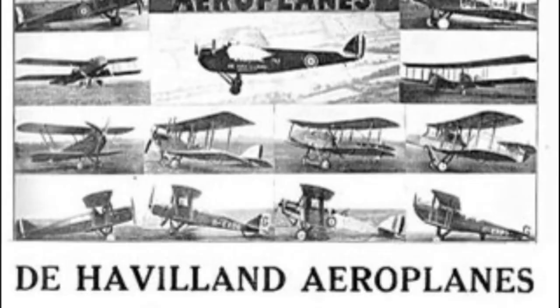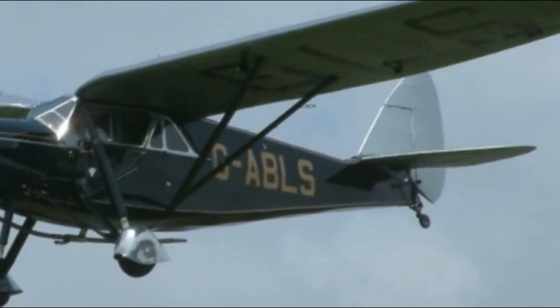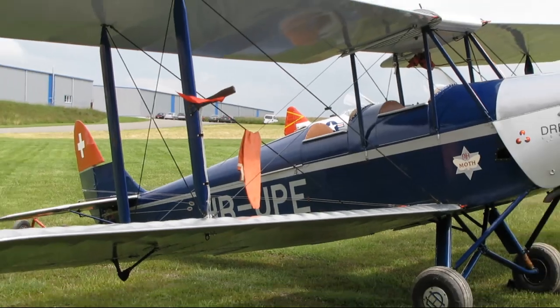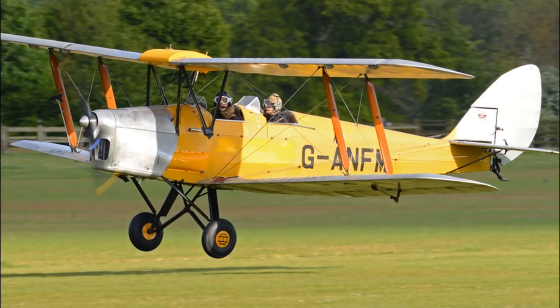In fact, the whole de Havilland Moth range is a bit of an impressive line-up. They've got a variety of different types of aircraft, all carrying the Moth name, because they all shared very similar components — the engines, the airframes, the wings — all with a design philosophy you can definitely see link up. If I just run through the list: we've got the Gypsy Moth, the Fox Moth, the Puss Moth, the Hornet Moth, the Leopard Moth, the Moth Minor and Moth Major, and perhaps the most important of them all, the Tiger Moth.